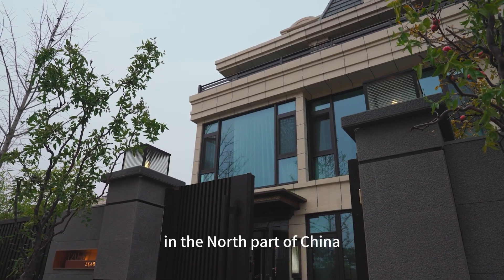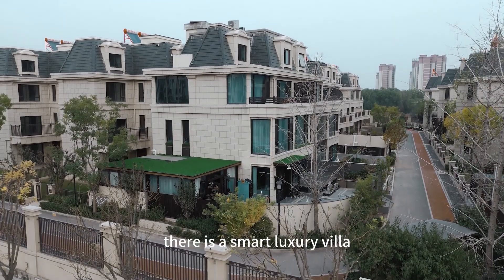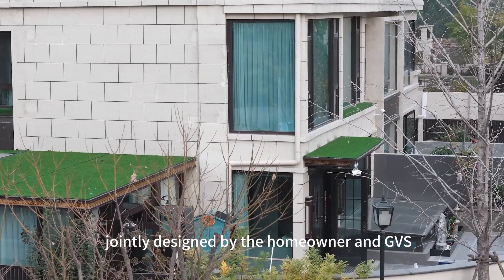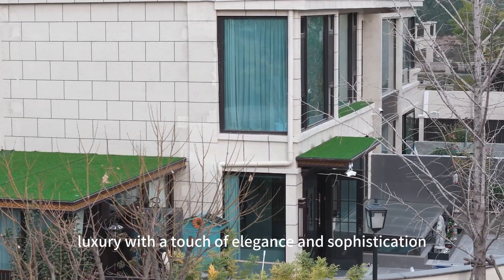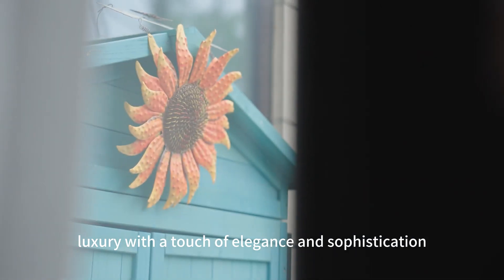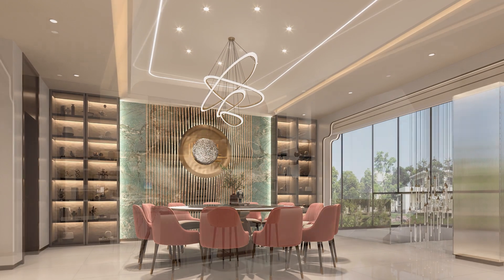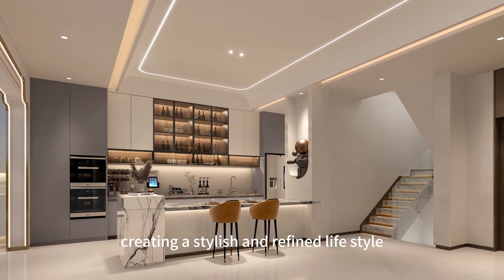By the Fenhe River in the north part of China, there is a smart luxury villa jointly designed by the homeowner and GVS. The design of the project combines modern luxury with a touch of elegance and sophistication, creating a stylish and refined lifestyle.